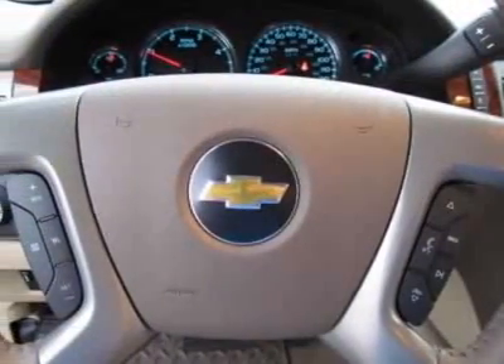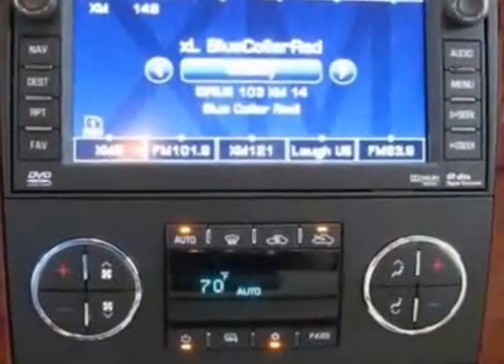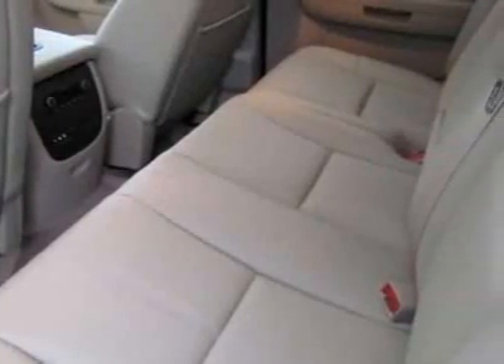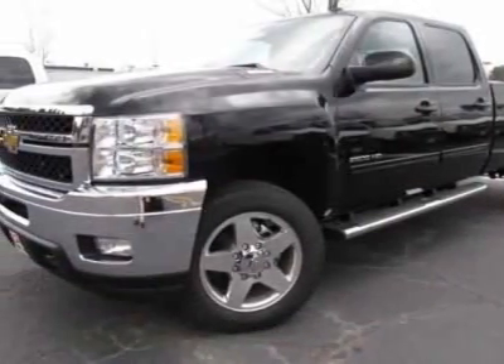LPO All Weather Floor Mats and LPO Chrome Tubular Assist Steps, 6-inch oval, and the Off-Road suspension package are included. Call 866-409-3464 or email our friendly sales staff today to schedule a test drive.